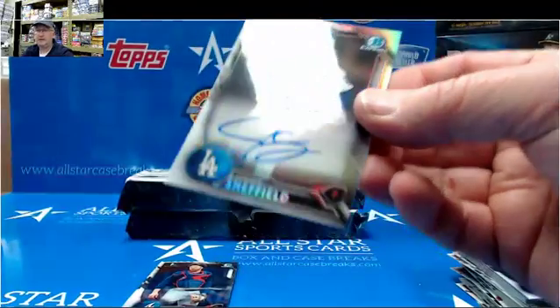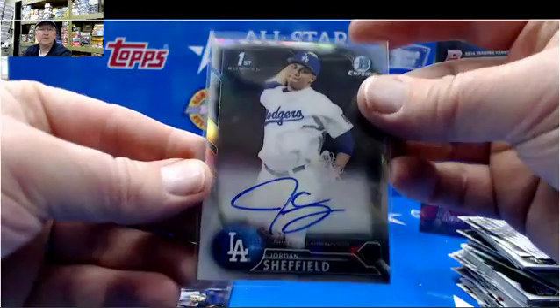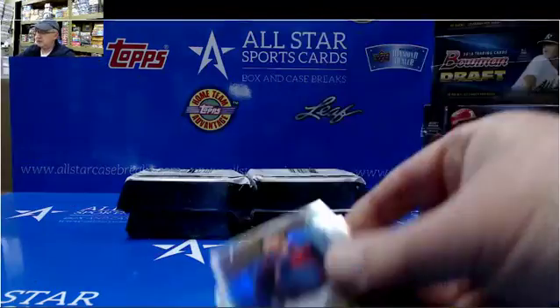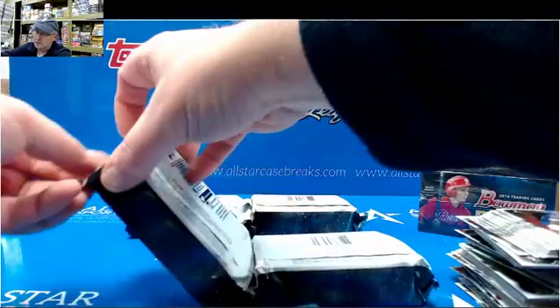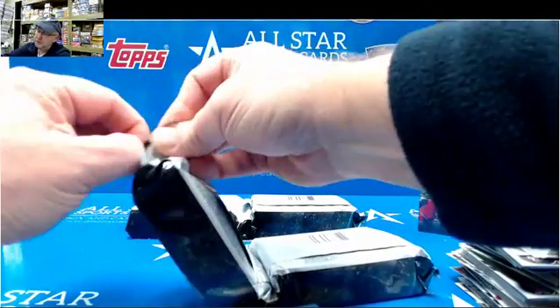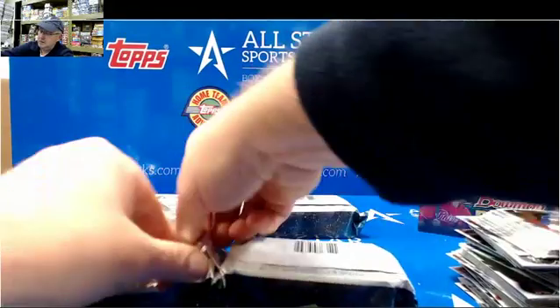Jordan Sheffield for the Dodgers Autograph. Cumberland, Webb, Reyes, and Jackson. So we've got Refractor Auto, Regular Auto, Purple Auto — one more color.